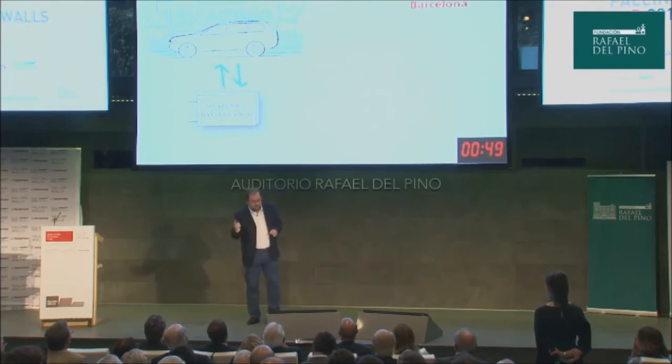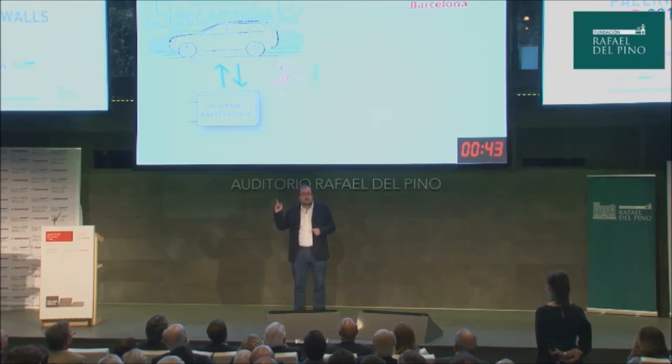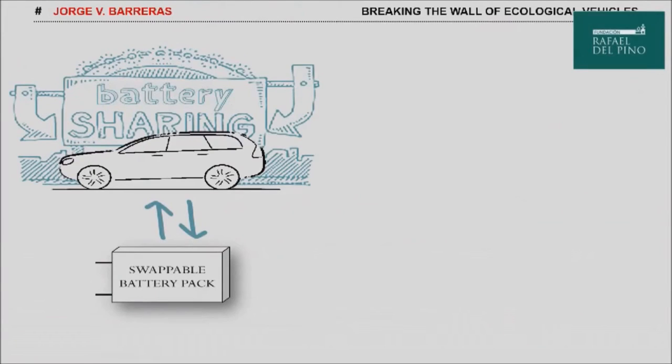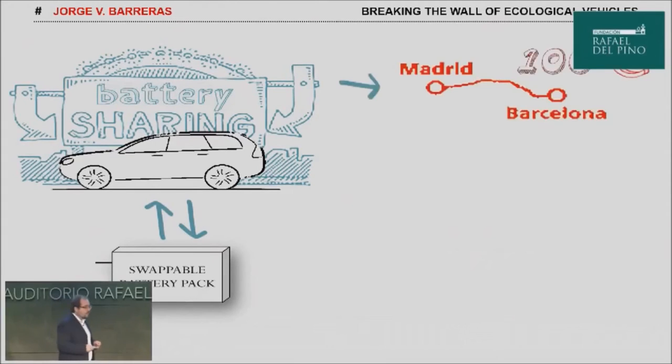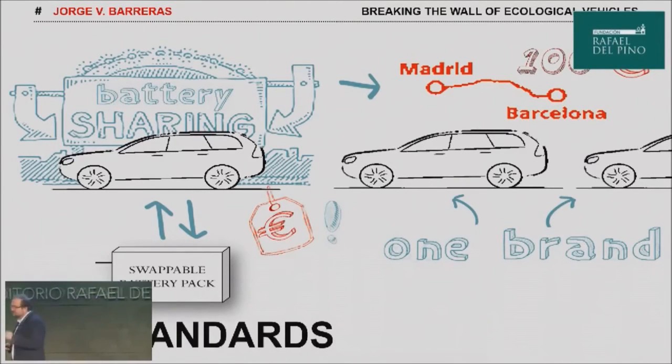Regarding the cost of swapping, a trip from Madrid to Barcelona may cost around 100 euros. But of course, a large investment in battery swapping stations may be required. It is difficult to imagine this if the swappable battery pack design is specific for one single brand. However, the development of new standards may support the introduction of this battery sharing concept by promoting a universal swappable battery pack solution.